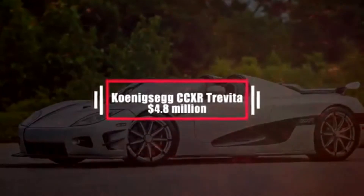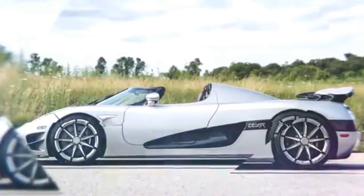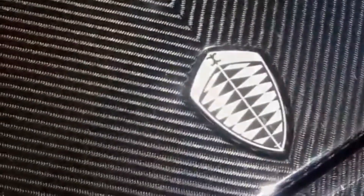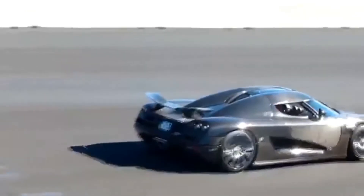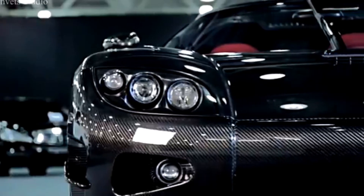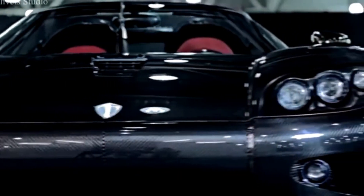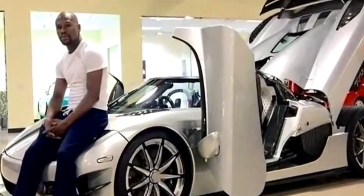Number 4: Koenigsegg CCXR Trevita – $4.8 million. Intended to be limited to only 3 units, the CCXR Trevita costs so much to manufacture that Koenigsegg decided to make it even more exclusive and limit the number to just 2. Some of its features include a diamond weave carbon fiber finish, a unique double carbon rear wing, Inconel exhaust system, carbon ceramic brakes with ABS, and a tire monitoring system. The car featured above is from Floyd Mayweather's own personal collection. It has a top speed of 254 mph.